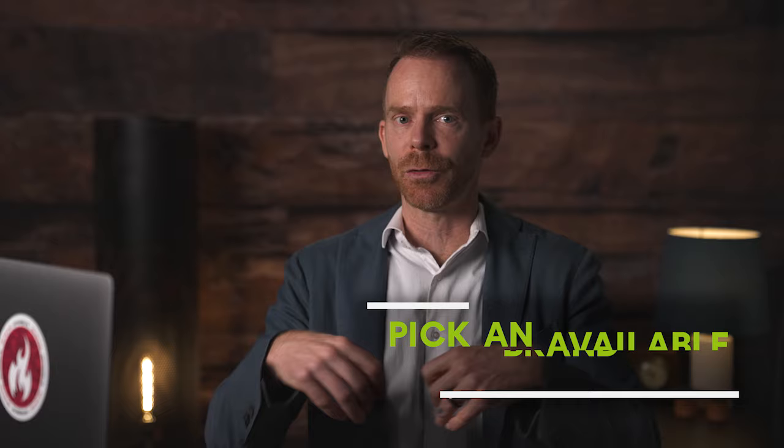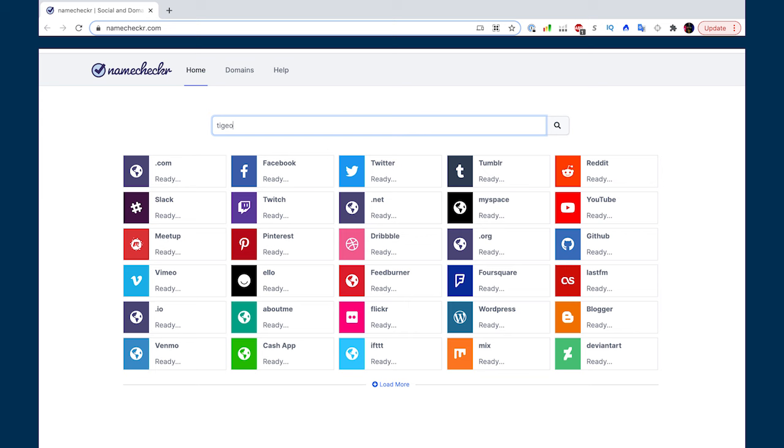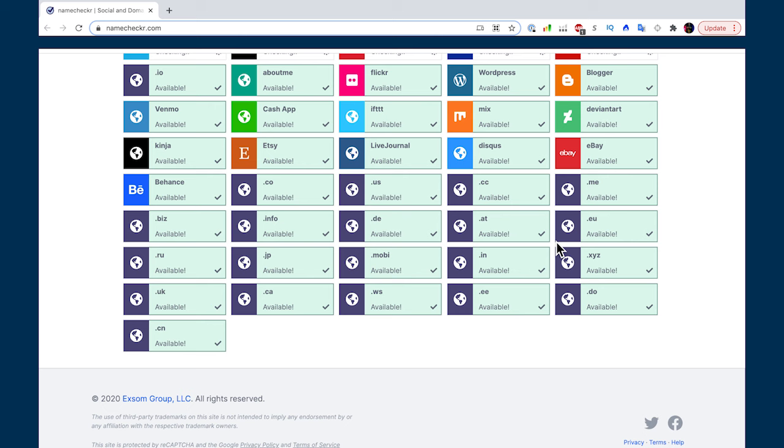Now make sure the name is available. Go to namecheckr.com — N-A-M-E-C-H-E-C-K-R dot com. I type in Tigeona and it shows me all the social media handles that are available and which are not. For example, Reddit is not available, but YouTube is. GitHub is available, Pinterest is not. There's Etsy, LiveJournal, eBay — a ton of platforms listed. Also check the dot com domain; while you don't have to have a website, dot com still has the most authority.